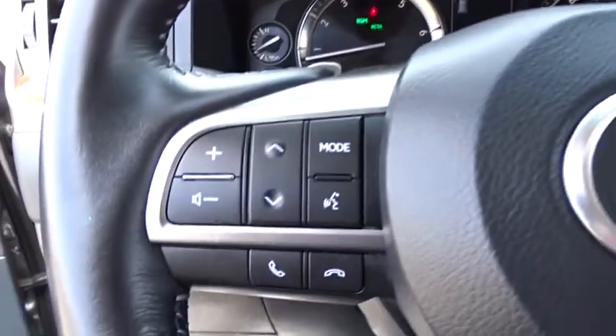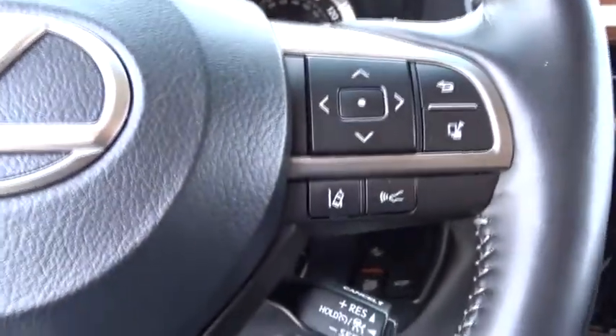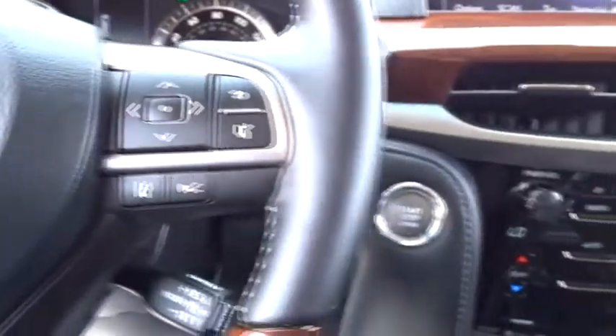Power liftgate, navigation system, steering wheel audio controls, backup camera, Bluetooth, leather-wrapped steering wheel, adjustable steering wheel.